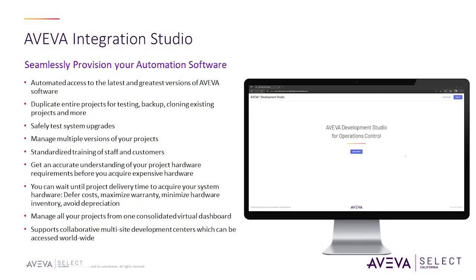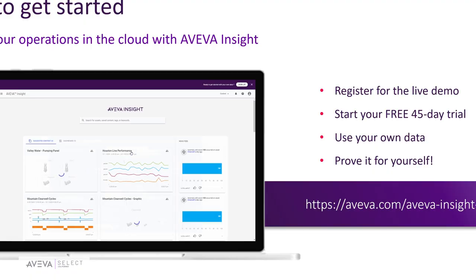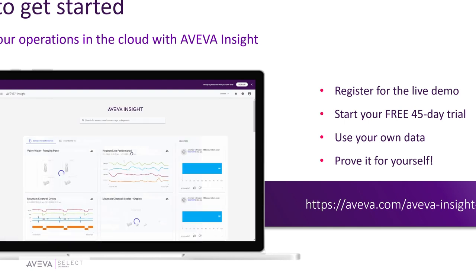If you have Operation Control, or you're an integrator, you can use Development Studio as a hub to see all the different solutions available to you. You'd say, I've got System Platform — where are all my apps? They're all available in the System Platform location. Different versions and collections of software are available there. There's also a video overview of this section. Depending on the solution you purchased, it automatically determines which solutions are available, so you can download patches and view your cloud storage.